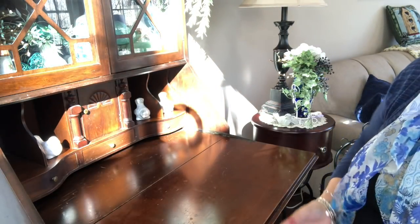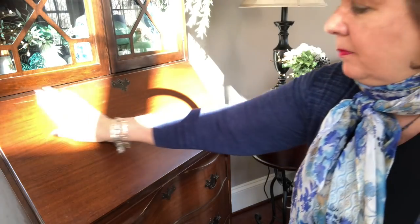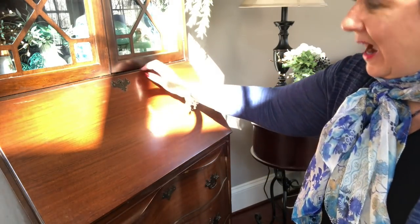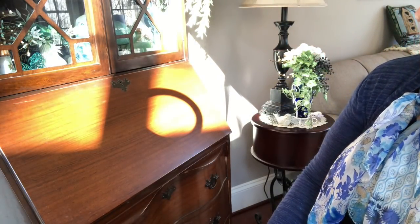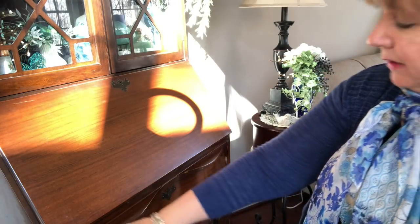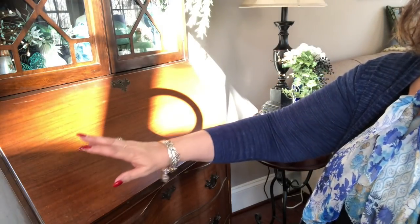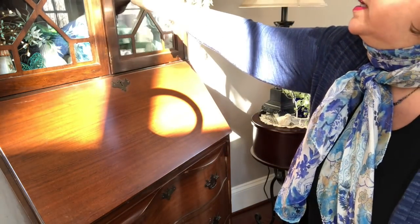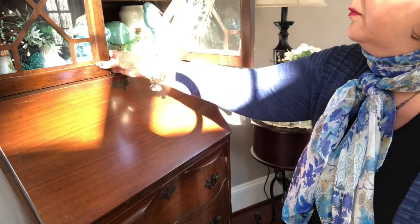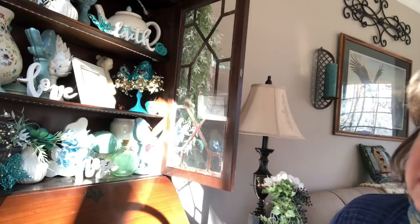Excuse any dust bunnies you see, especially with the sun shining brightly on this. This is what it looks like closed. This was my grandmother's secretary, and it is old and worn out. I've thought about restaining it, painting it, or chalk painting it, but I've decided not to touch it. I like the color of it; it goes with the rest of the furniture in the dining room.